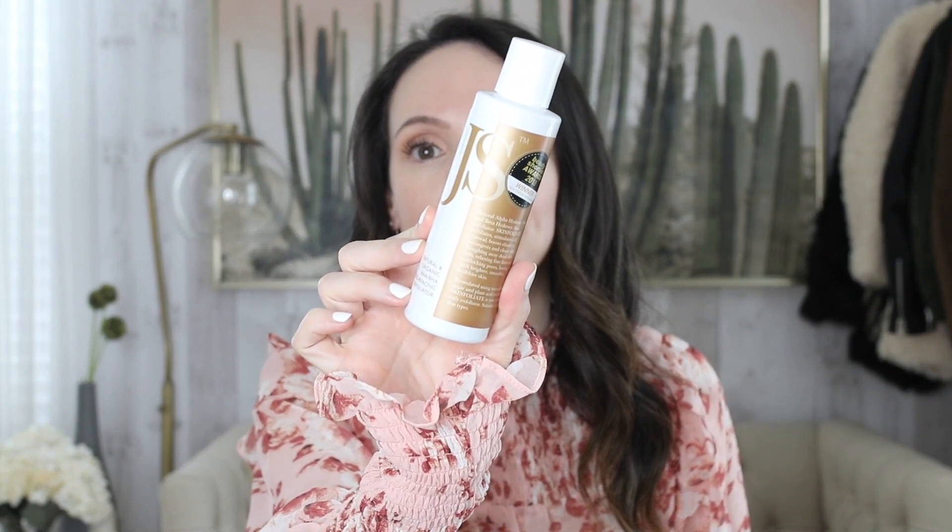I pulled this back out again and I forgot how much I loved it. The Jane Scrivener Natural and Organic AHA BHA Resurfacing Exfoliator — it's like an exfoliating toner. It's a medium strength to medium strong, so definitely patch test. But it really helps with texture and to resurface the skin. I've been really, really impressed by that.